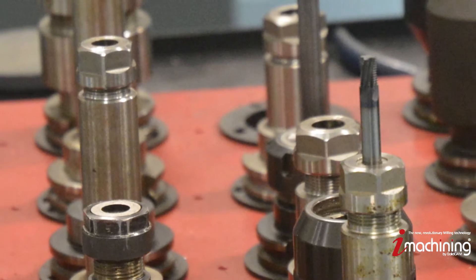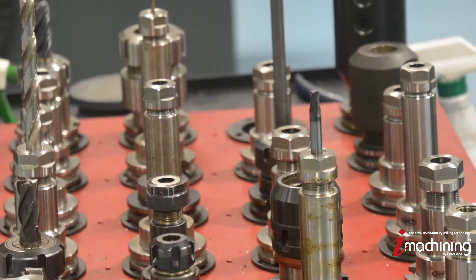Some of the features that we like in SolidCAM, such as iMachining, will not only allow us to produce parts faster — we can actually save tool life, which of course saves cost, and that's always an advantage.